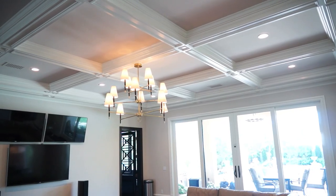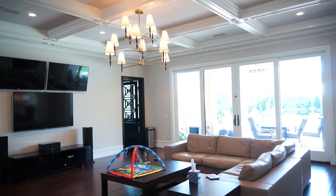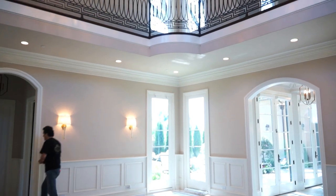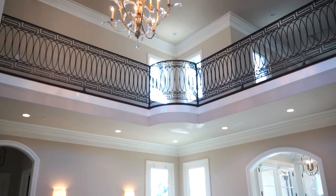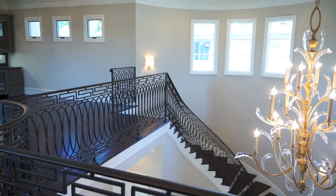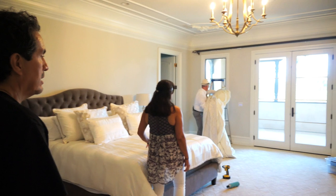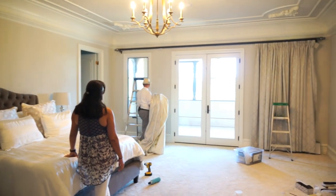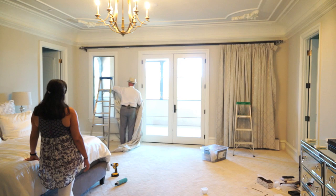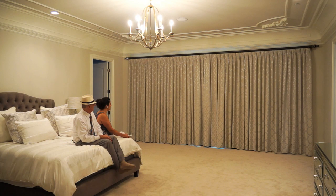When we started this job the house was very bare, and the client, when they invited us over, requested that we provide them with something sophisticated that could really elevate the house the way they wanted it. We started with the upstairs — beginning in the master bedroom, which was very plain — and we actually turned it into a suite.